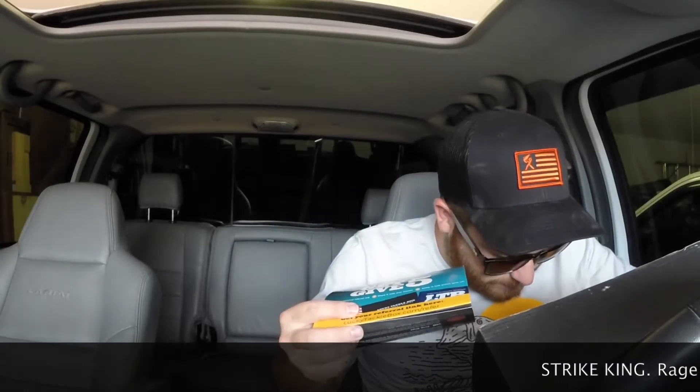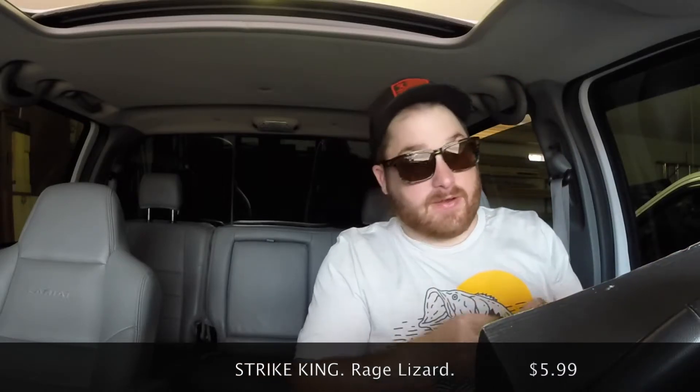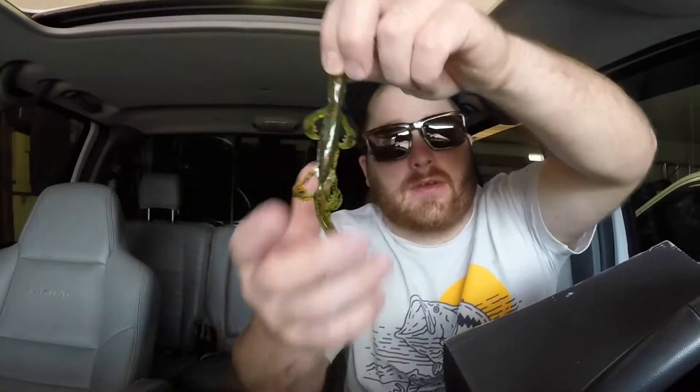Now from Strike King we have the Rage Lizard in watermelon red flake — very good color. I love when they come in those little cassette-style packages. As it sounds, it's a little lizard — I'm sure most of you guys know what one of these is. This has a coffee scent — because you know, fish like coffee too. Who doesn't like coffee?